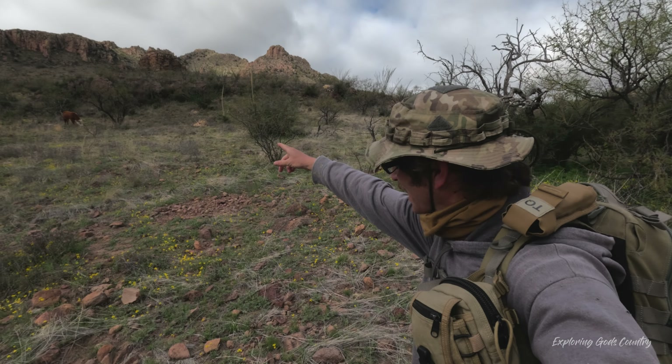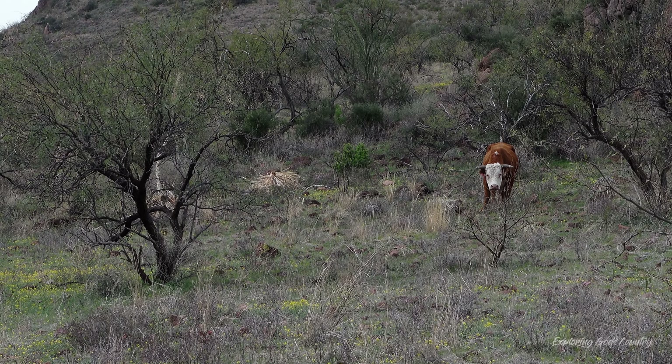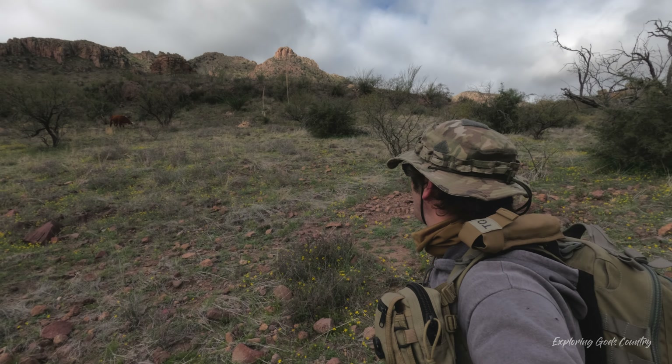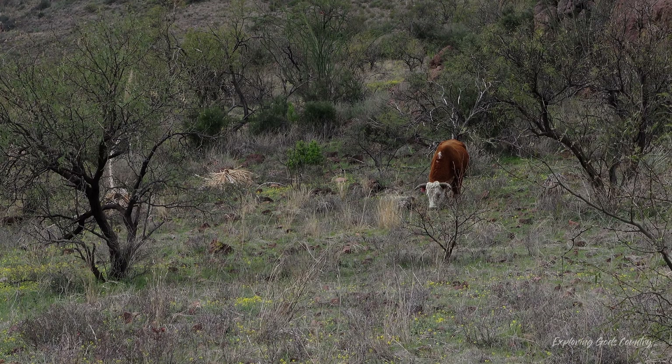Came around the corner and there's a cow right there staring at me. It looks friendly enough — that is a cow, I don't think it's a bull. We've got a little company out here.